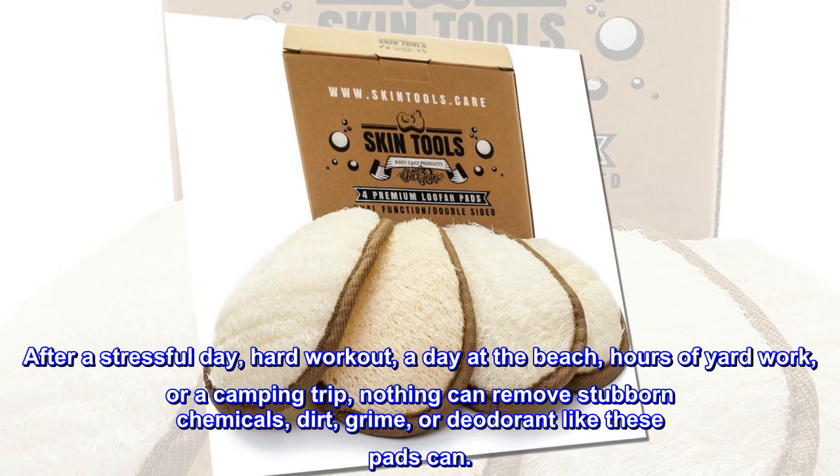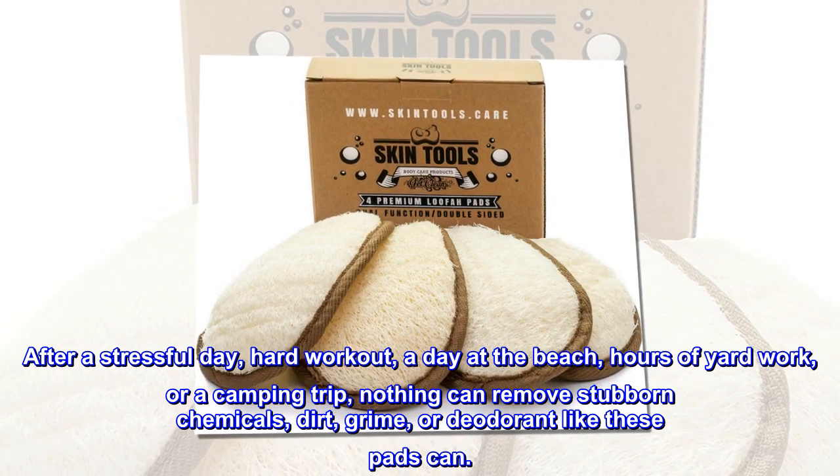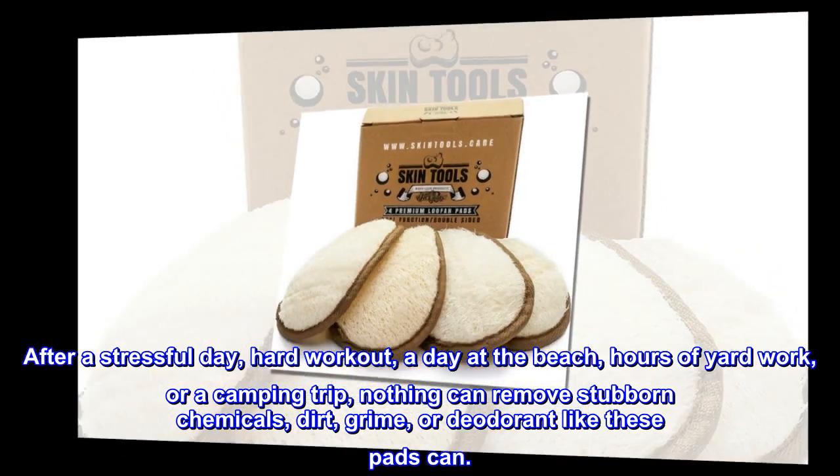After a stressful day, hard workout, a day at the beach, hours of yard work, or a camping trip, nothing can remove stubborn chemicals, dirt, grime, or deodorant like these pads can.